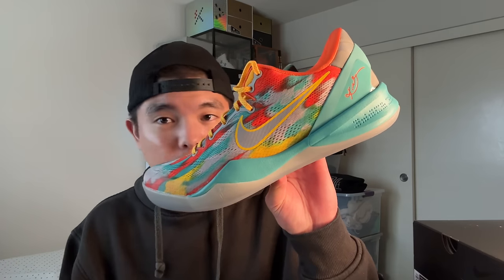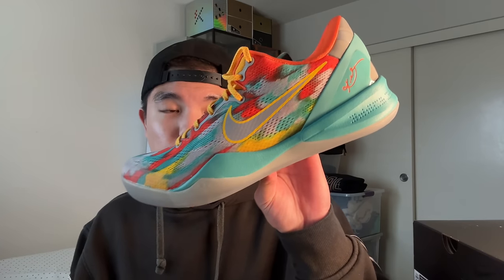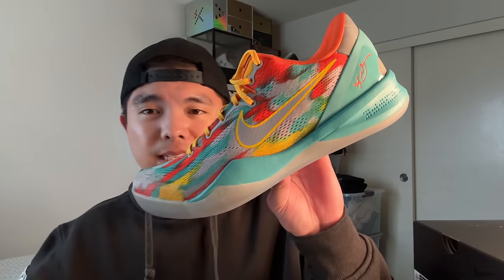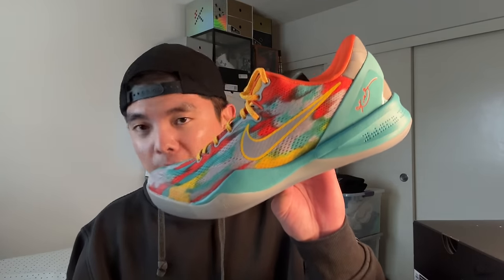This speaks to how limited Kobe releases are — I can't even find a local pair, which means stores barely got them. Hopefully I find one locally; if not, I'll go to the GOAT app. Let me know what you guys think of the Kobe 8 Pro Tro Venice Beach. Leave a comment if you managed to get them at your local Nike store or on the Sneakers app — I did see a lot of W's for this shoe. Follow me on all socials at DG Hoops, like, comment, subscribe, and we'll catch you in the next one.